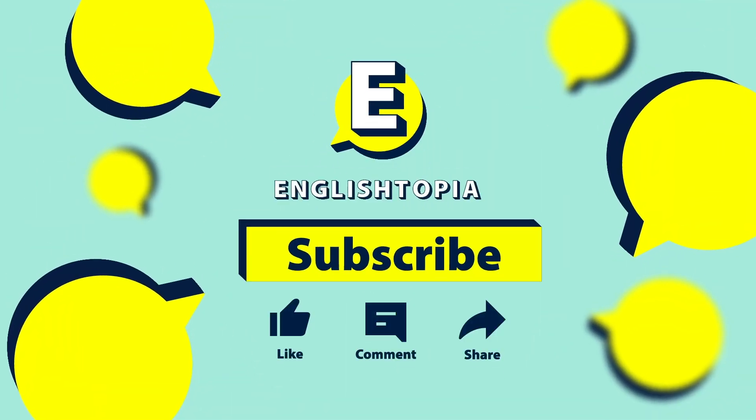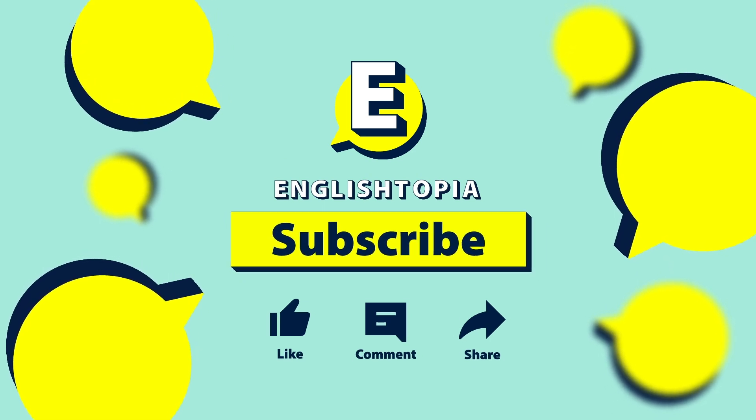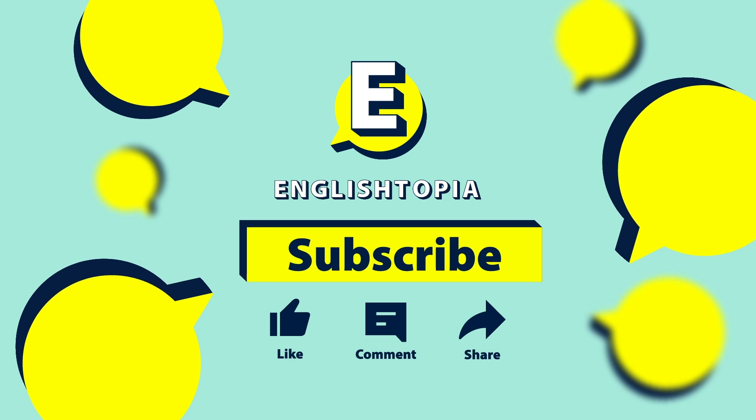If you like our video, please give it a thumbs up, leave a comment, and share it with your friends. Don't forget to subscribe to our channel. See you next time!